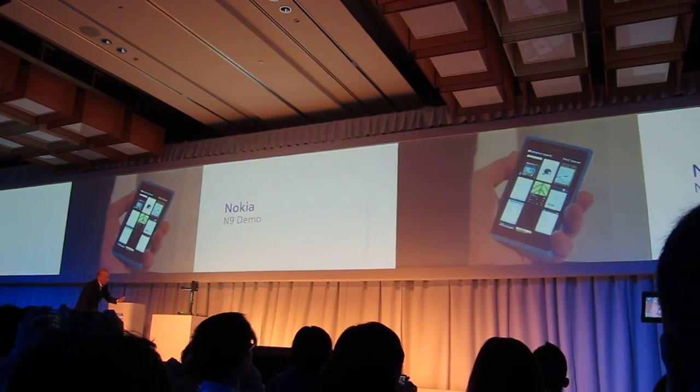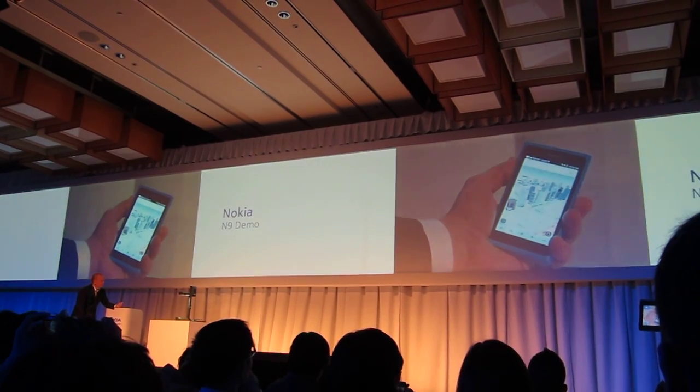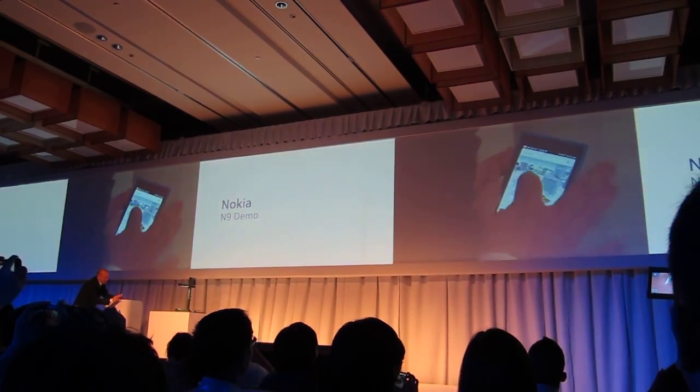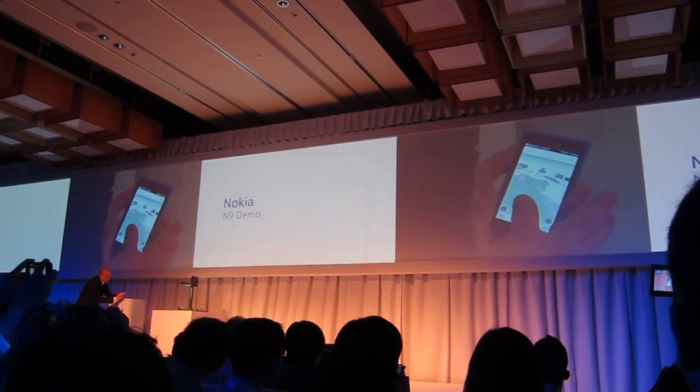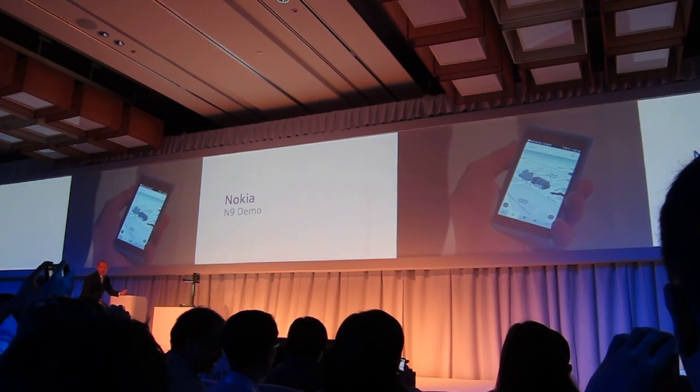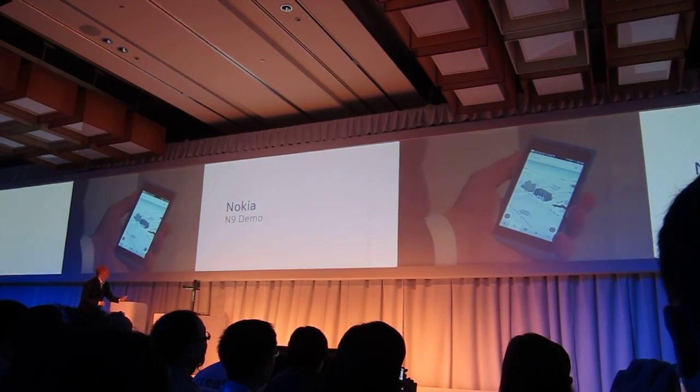And finally, let's take a look at maps. You can see here as well the beautiful 3D mapping experience, with navigation free on every Nokia device.